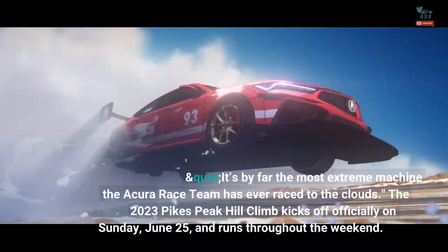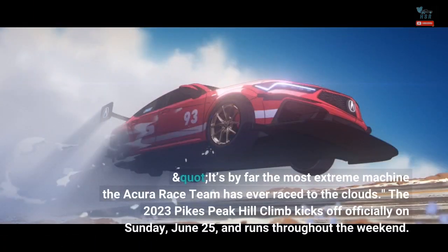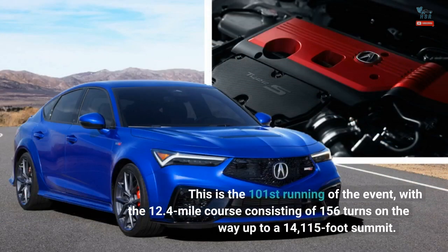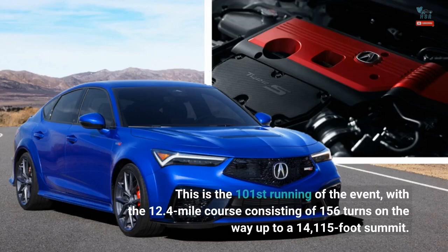It's by far the most extreme machine the Acura race team has ever raced to the clouds. The 2023 Pikes Peak Hill Climb kicks off officially on Sunday, June 25th, and runs throughout the weekend. This is the 101st running of the event, with the 12.4-mile course consisting of 156 turns on the way up to a 14,115-foot summit.